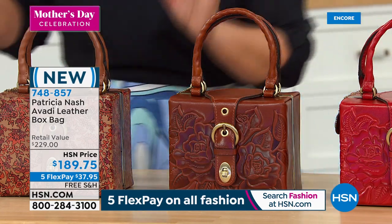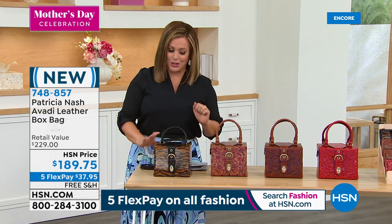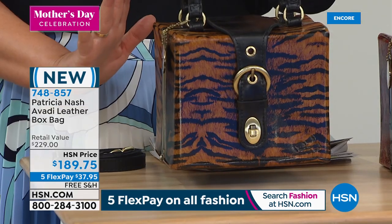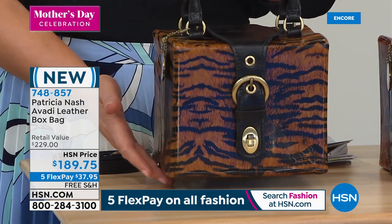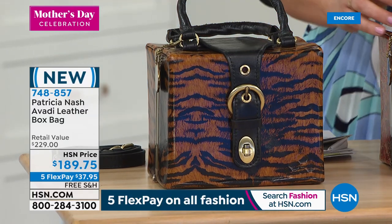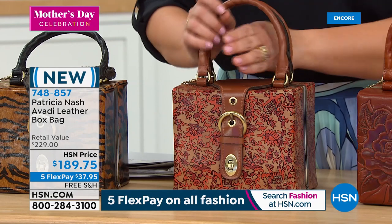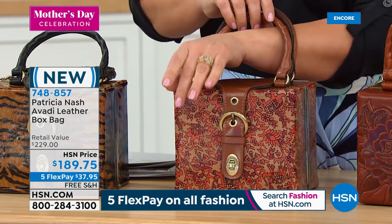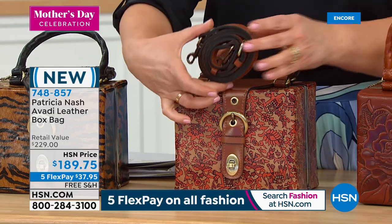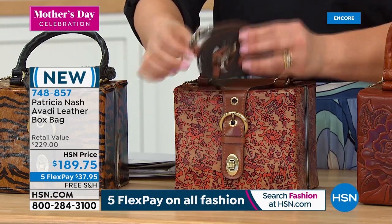Look at this — if you are a collector, you must stop and look at the Avadi leather box bag. I am completely smitten. Not only do you get something that's a work of art, but if you love collectible handbags and vintage-inspired handbags, you've got to take a look. I've got about 400 total. Let me show you the colors — we have it in the tiger.